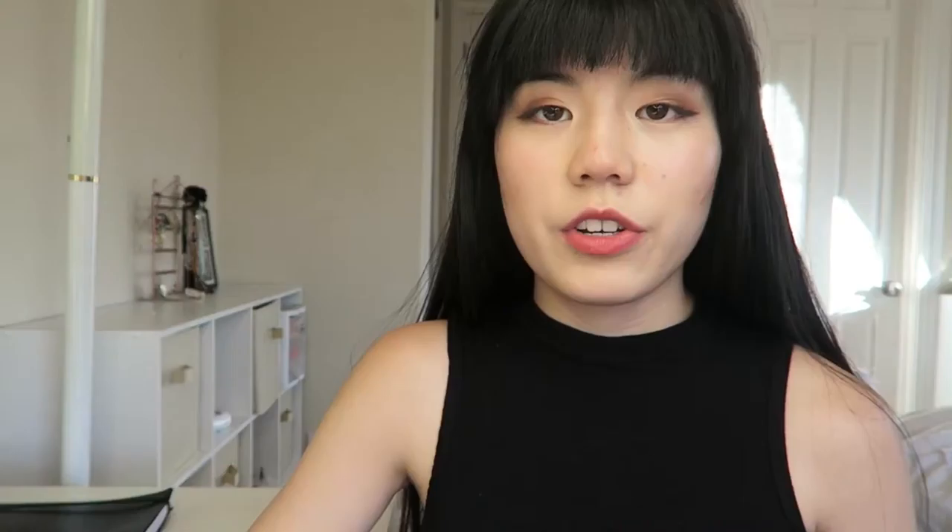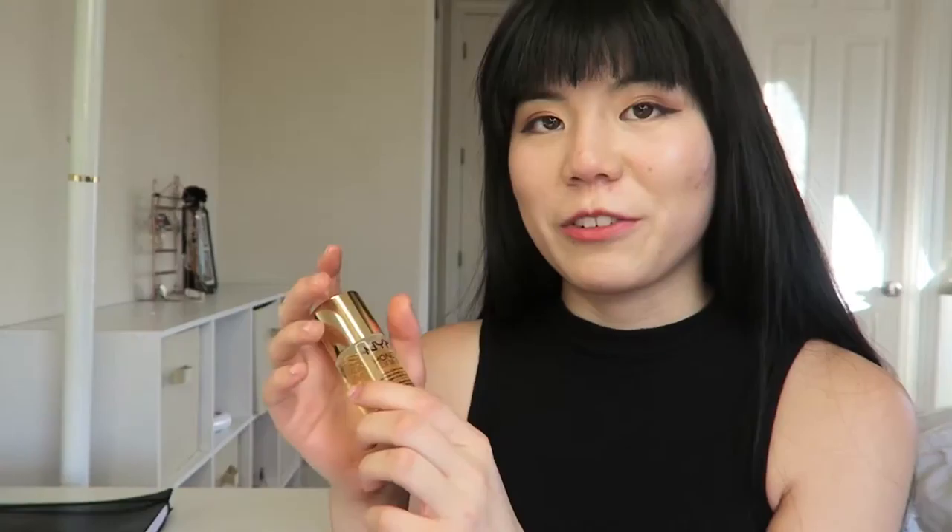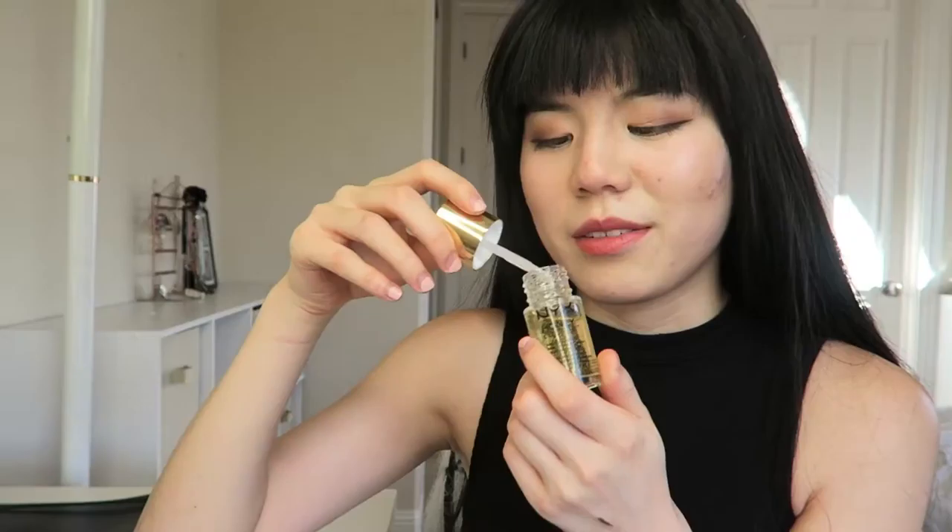Another product is a makeup primer — the NYX Honey Do Me Up Primer, which is supposed to have honey and gold flakes in it. It's the primer I used today and it works really well for my drier skin. I don't think it would work as well on oilier skin because it adds a little moisture and isn't very mattifying. It's really pretty packaging, which is partly why I bought it, and it smells like a floral honey scent.